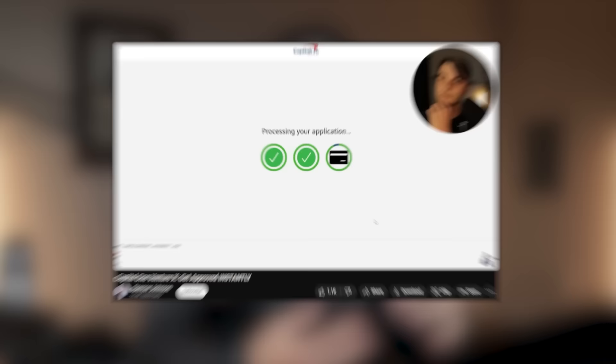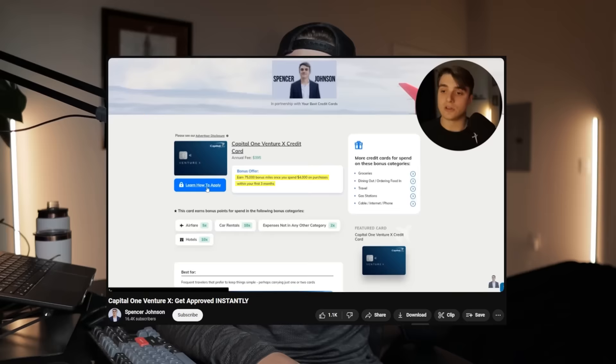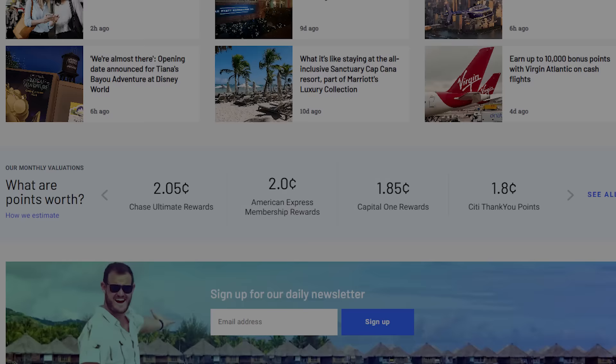I applied for the Capital One Venture X on February 24th of 2023, during the card's base welcome offer of 75,000 points for spending $4,000 on the card in the first three months. The Points Guy's valuation of Capital One miles is 1.85 cents per point, meaning that welcome offer is worth roughly $1,400 — though it does strongly depend on your redemption, so don't just take that at face value.